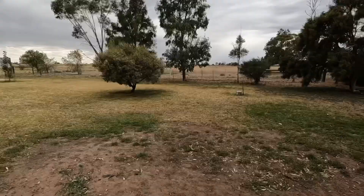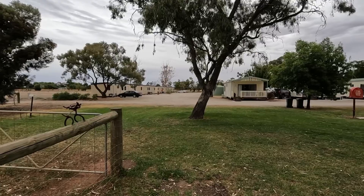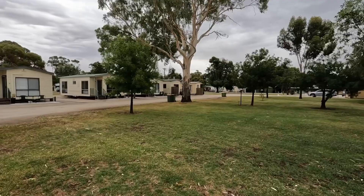They've even got a few toys in there for the dogs to play with. How good's that? That's the run - pretty big area. Here's some of the cabins you can rent. They look pretty good. It's a very nice park.